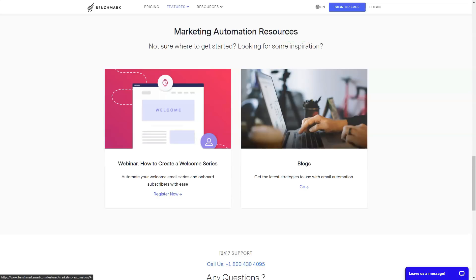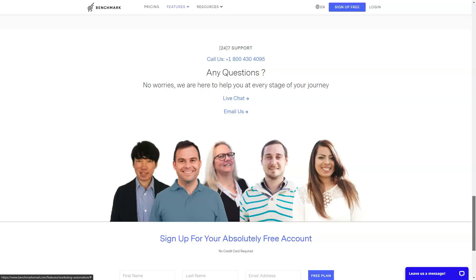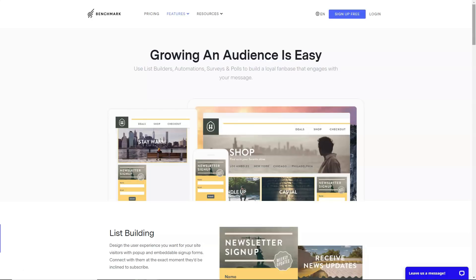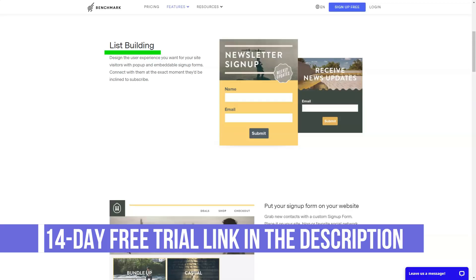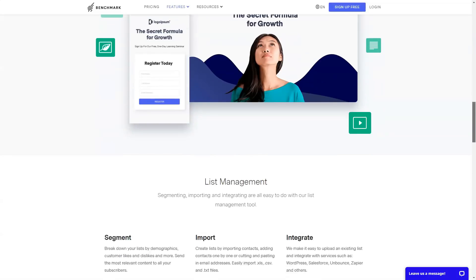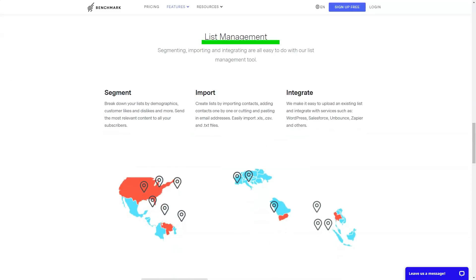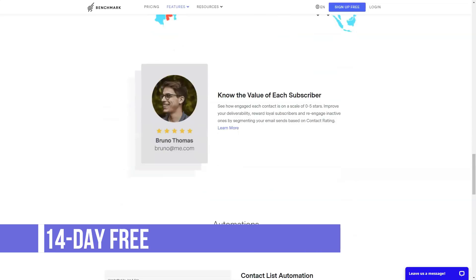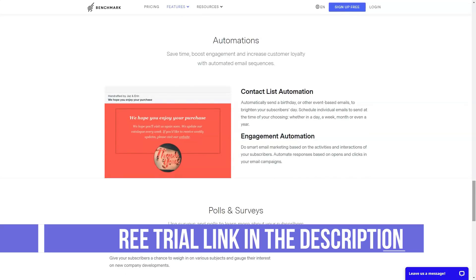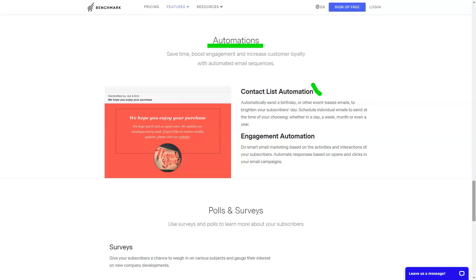Benchmark Email is certified under the EU-US Privacy Shield and Swiss-US Privacy Shield. Companies that receive this certification must adhere to a strict set of policies and data protection measures to keep customer data safe, and the certification is renewed annually. All sensitive information sent to and from the Benchmark Email website is encrypted using SSL, and emails sent using Benchmark Email use TLS 1.3 protocol in supported mailboxes. If you have a paid plan, you can add a security pin to your account, which adds a password requirement for uploading customer lists — especially useful for businesses where multiple people share the same account.